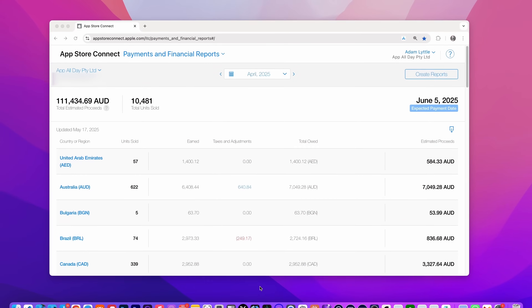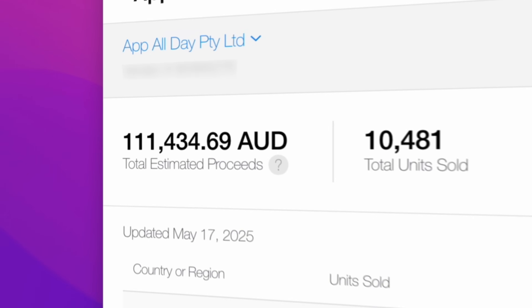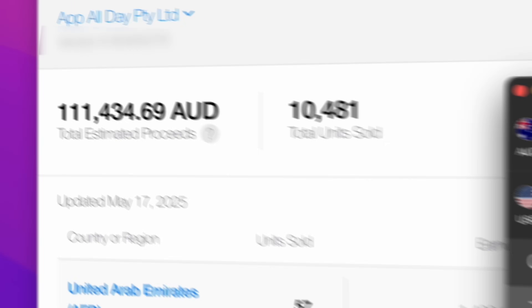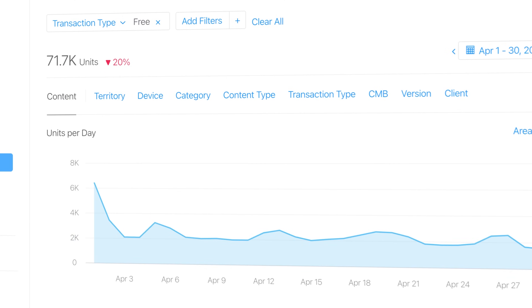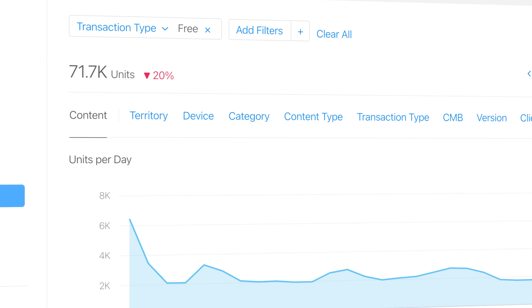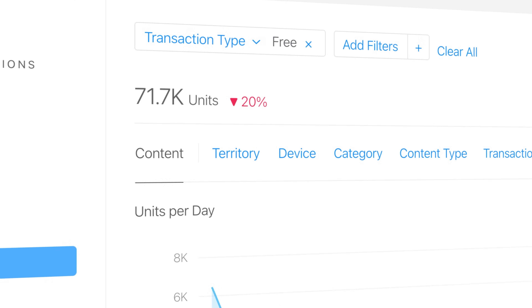For April, Apple will pay me $111,000 Australian dollars. That's $71,000 US dollars. And that's from 71,700 downloads — $1 for every download.